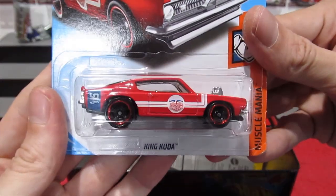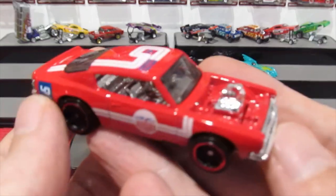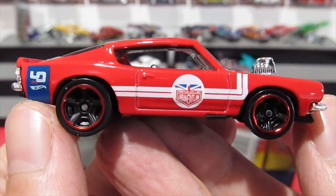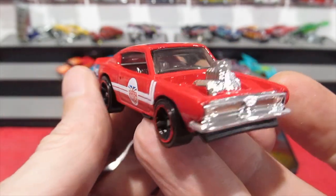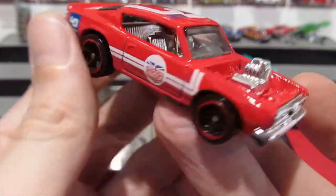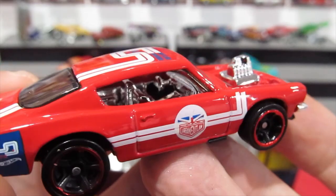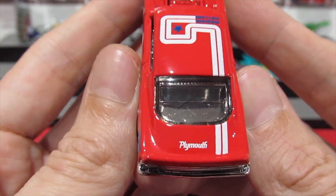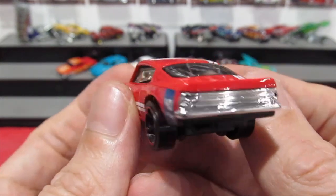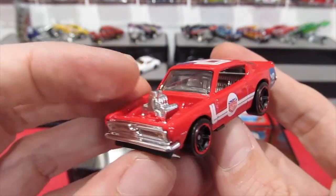Then we've got the King Cooter from the Muscle Mania series — the Urban Outlaw. Nice bright enamel red with the Urban Outlaw logo on the side and Hot Wheels on the back. Red chrome ring around the wheels, chrome grille, and a chrome engine — though the engine looks very small in this car. Nice shiny chrome interior, Urban Outlaw on the roof, Plymouth logo on the rear. Nice looking car overall, but the engine could be a lot bigger.